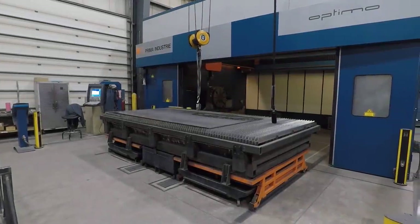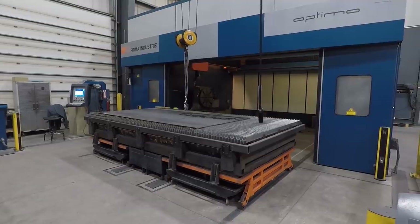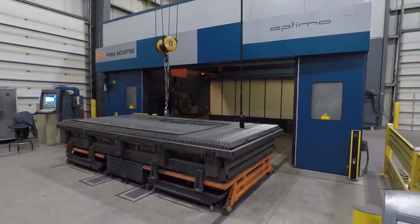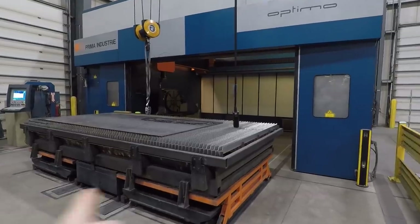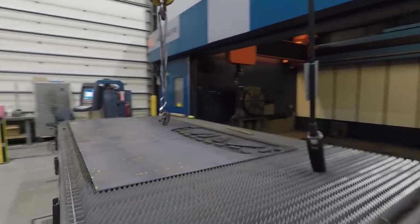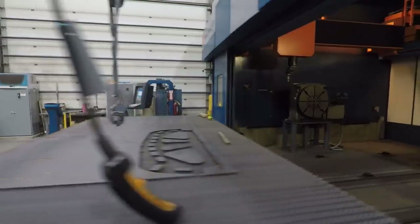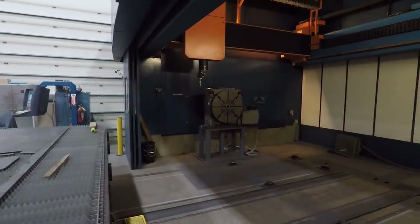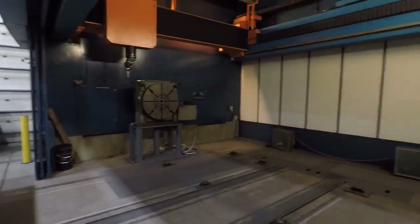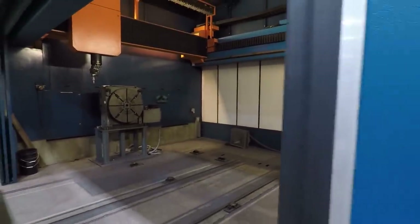Five-kilowatt laser — full five-axis with an integrated rotary table. The table moves in and out, shuttles inside — I've never seen one like that. And there's the laser head. It's a genius design.